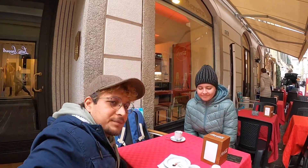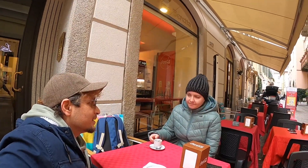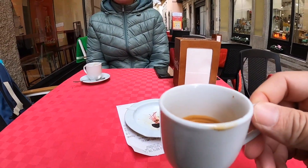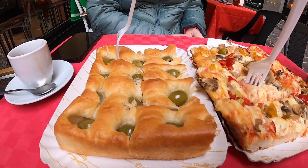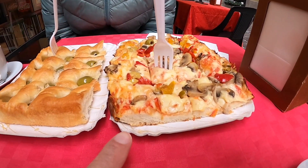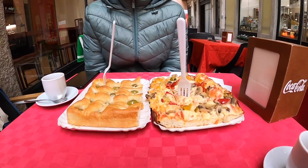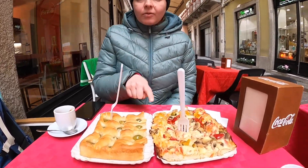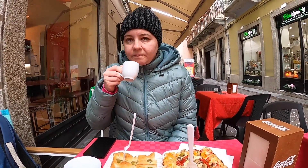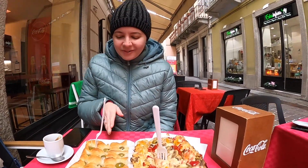We are ready for pizza! Here is the pizza — we ordered this pizza with olives, we call it focaccia. This one has mixed ingredients in it. What's the price? This cost 10 euros, and because we stayed and had coffee, we paid 13 euros total. That's not bad! And look how they cut it in small pieces.